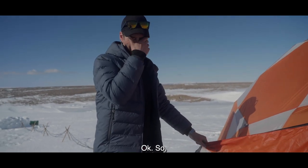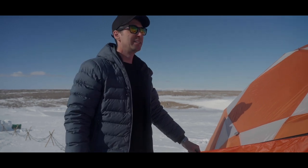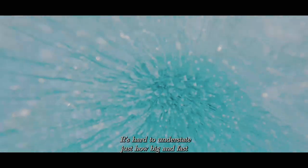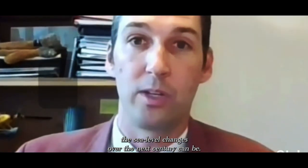Okay, first test. Not a little too hot. It's hard to understand just how big and fast the sea level changes over the next century can be.